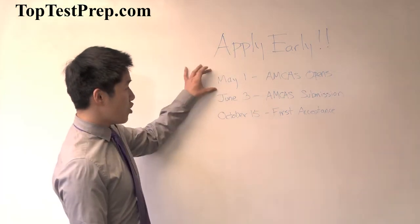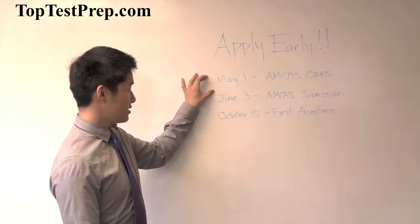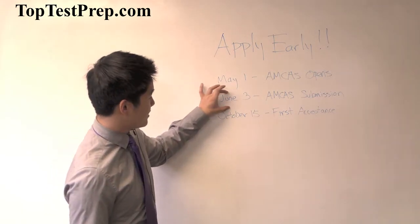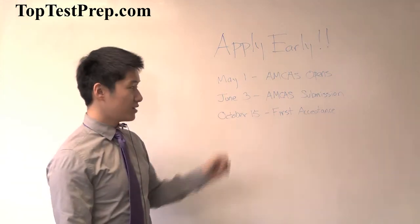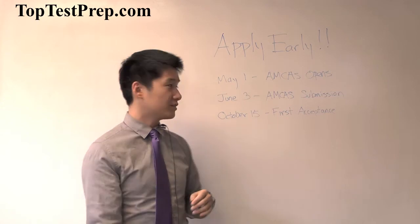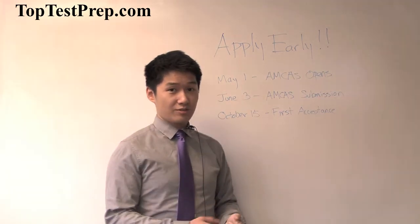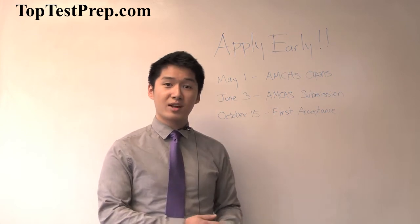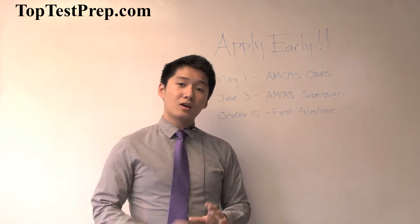The AMCAS opens on May 1st, which means you can start filling it out then. Your first day to actually submit it is June 3rd, and usually it's around early June for other application cycles. So you have about a month to make sure you don't have any errors in your application — in your extracurriculars when writing those two or three sentences describing what you did — and also your personal statement.